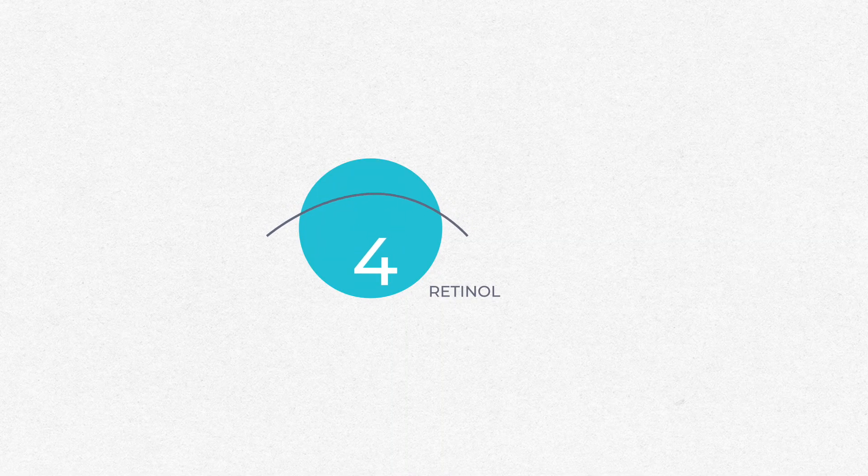Retinol. Retinol has a detrimental effect on the meibomian glands, but at the same time is great for the corneal cells where dryness manifests. Therefore, I encourage caution with retinol under the care of an eye care professional who can image your meibomian glands and monitor for changes.